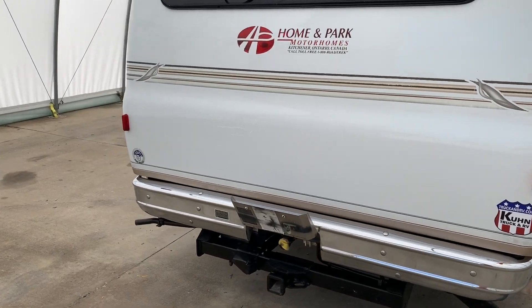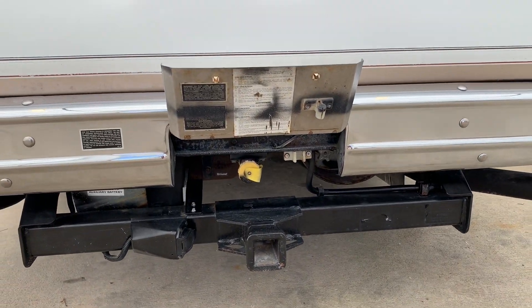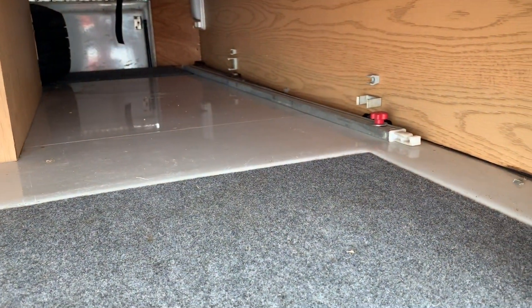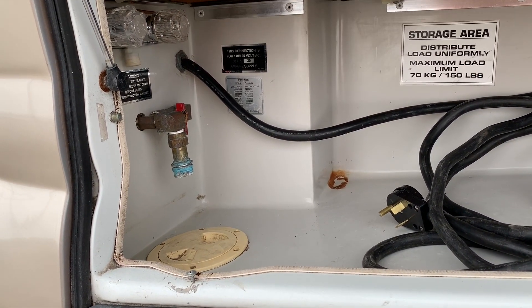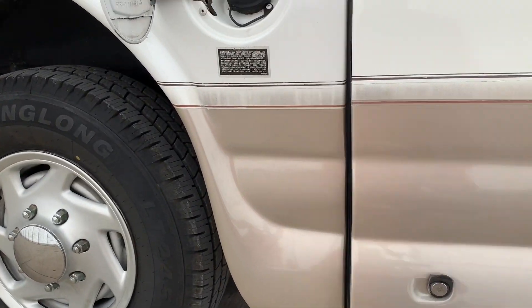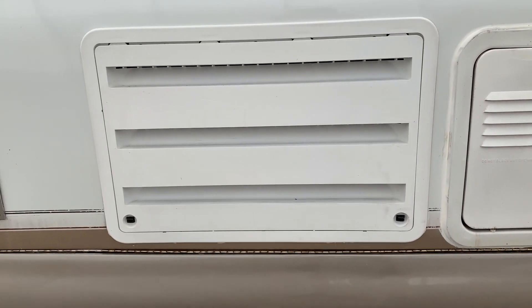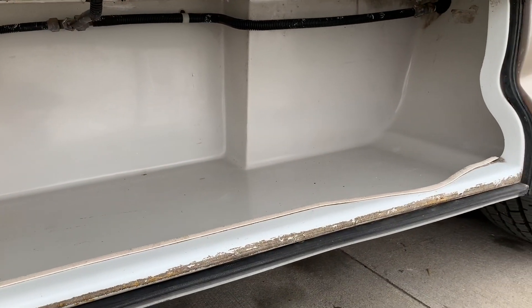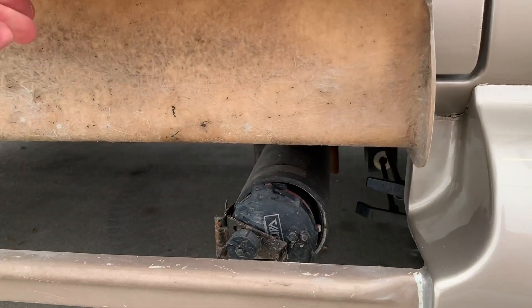Coming around to the rear of the coach: on the very bottom we have the tow package, and also the propane fill located behind a flip-down door. Coming around to the driver's side, again there's the large pass-through storage compartment housing the awning support arm, shore power cord, outdoor shower, and city water connection. Further along the driver's side: the gasoline tank, vent and access to the hot water heater, vent for the refrigerator, vent for the propane furnace, a good-sized storage compartment, and last but not least, the dumps for your black and gray water tanks.